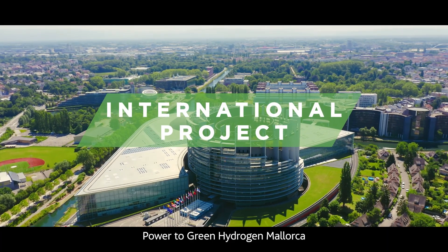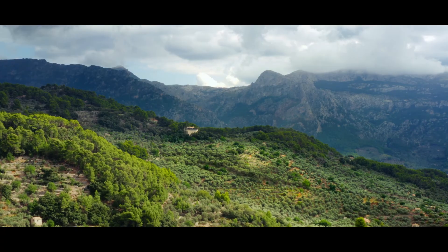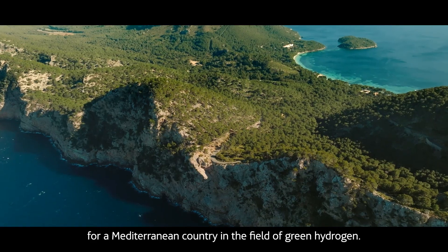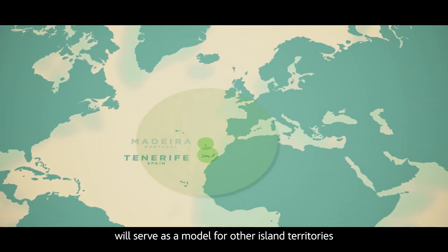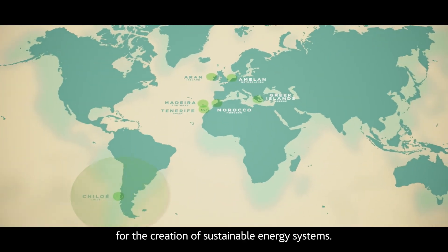Power to Green Hydrogen Mallorca comes under the Green Highland European project. It has obtained the highest EU funding for a Mediterranean country in the field of green hydrogen. In this context, the experience in Mallorca will serve as a model for other island territories for the creation of sustainable energy systems.